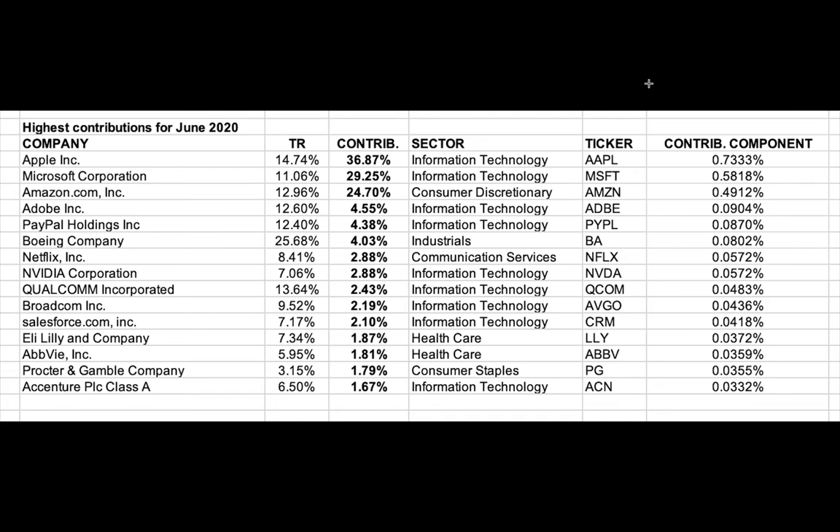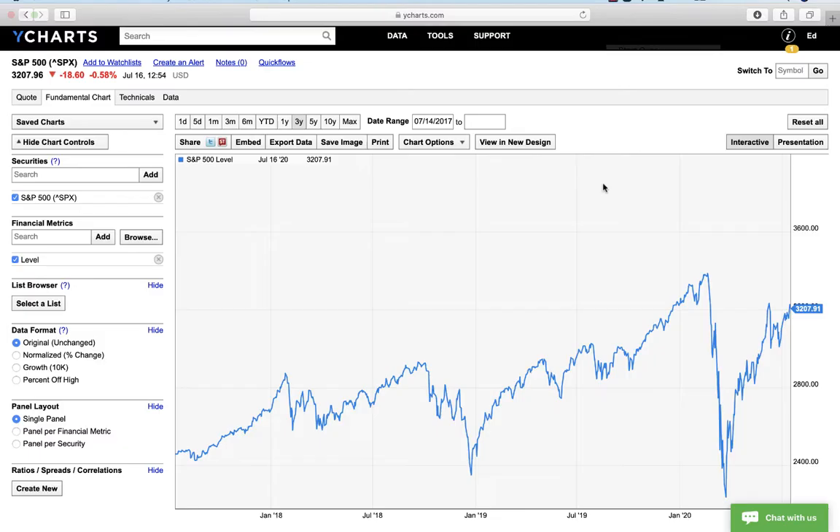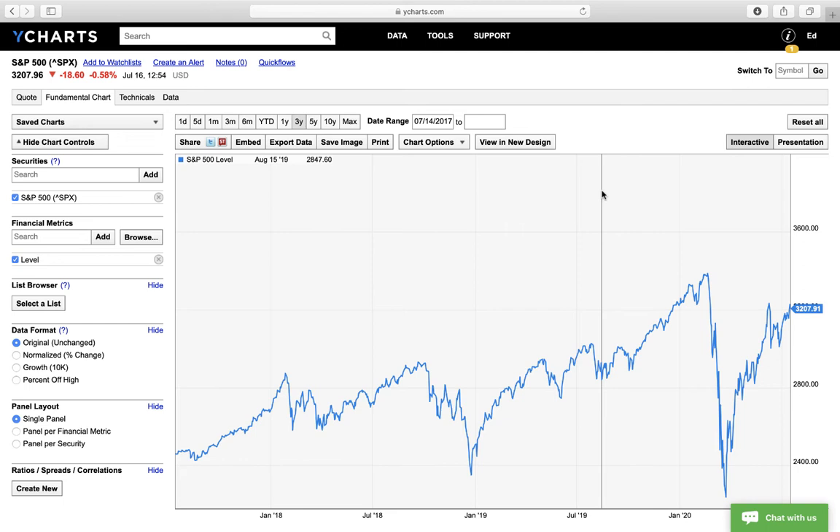I thought this was interesting and I wanted to share it. Let me show one more thing. This is a chart that I use — YCharts is something we use in the industry. When you look at the S&P 500, the high point for the S&P was 3370, and that was back in February. Then we saw this major drop-off. So what moves the market are computers and computer technology and program trading. We're at 3207 right now.